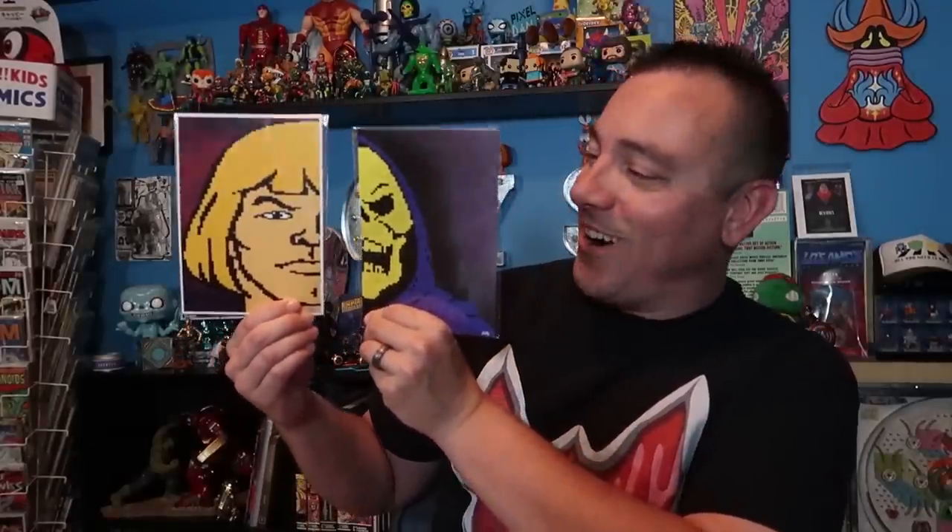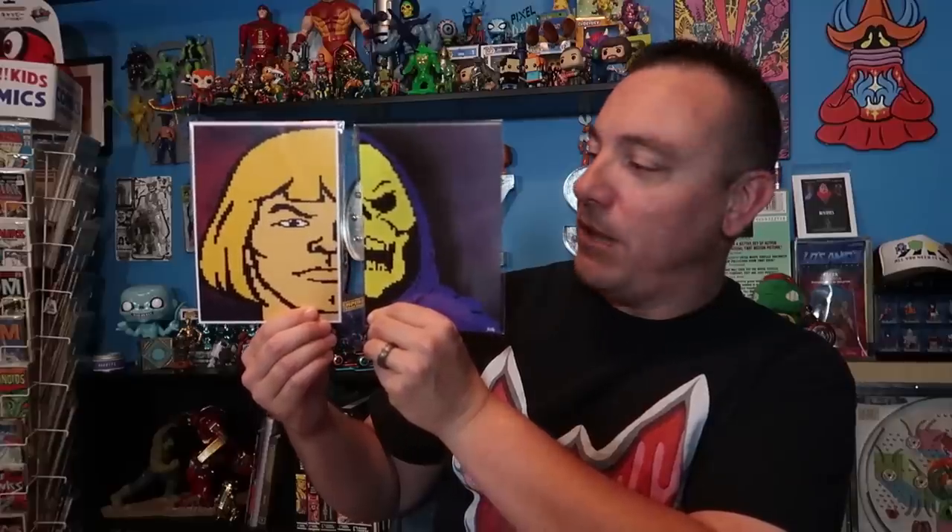Check out this sweet pixel art of He-Man and Skeletor! I love it. It's meant to be displayed side by side. This is fantastic. Thank you so much, man. I love them.